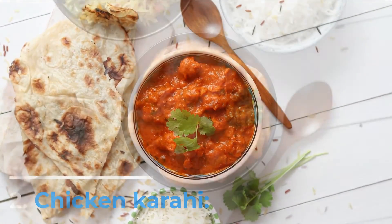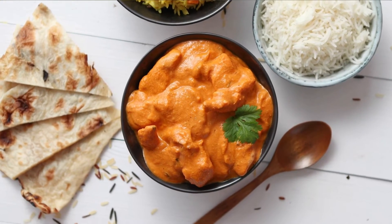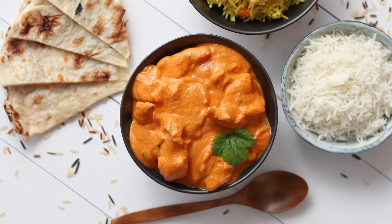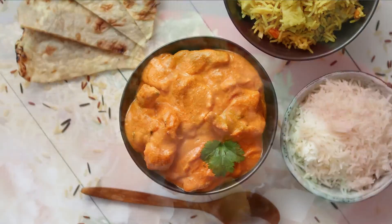Number 2: Chicken Karahi. Chicken Karahi is a famous poultry dish in Pakistan and India. The name karahi refers to a thick and deep cooking pot comparable to a wok. Onion is also used in the meal, as well as tomatoes and garlic.